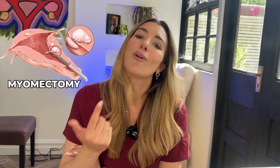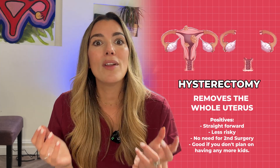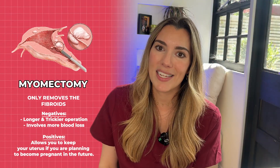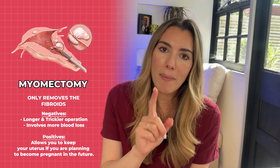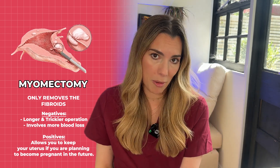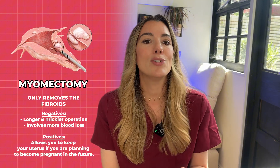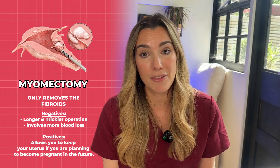Options for surgery usually involve either a myomectomy or a hysterectomy. In a hysterectomy, your entire womb with all of the fibroids is removed at once. A myomectomy, on the other hand, just removes the fibroids themselves and preserves the uterus. The myomectomy is usually a longer operation. It can be more tricky and involve more blood loss, but it does allow you to keep your uterus, which is particularly important if you're hoping to become pregnant in the future.